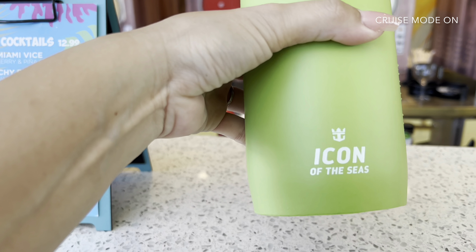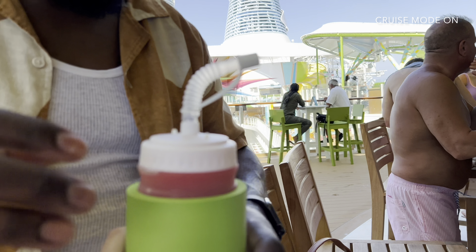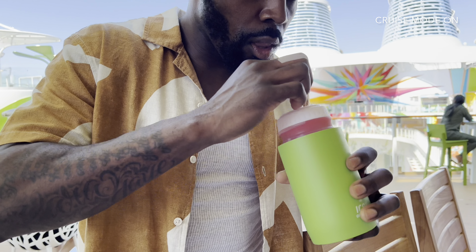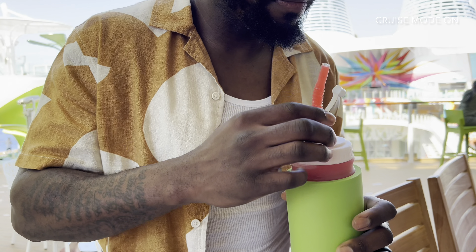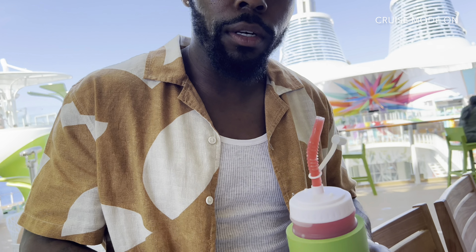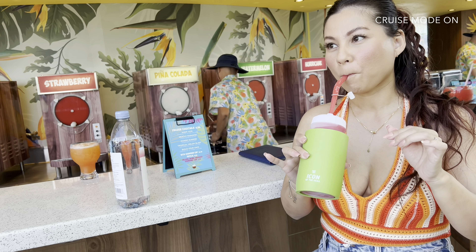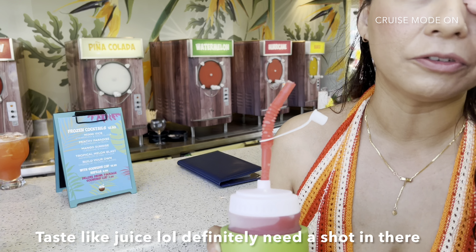It's so cute — it has the Icon of the Seas on it! Okay, moment of truth. I can kind of taste it. It's refreshing for sure.